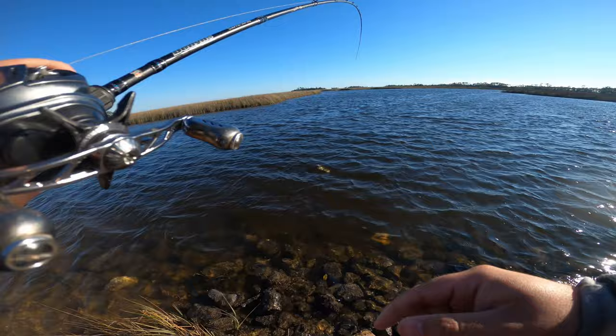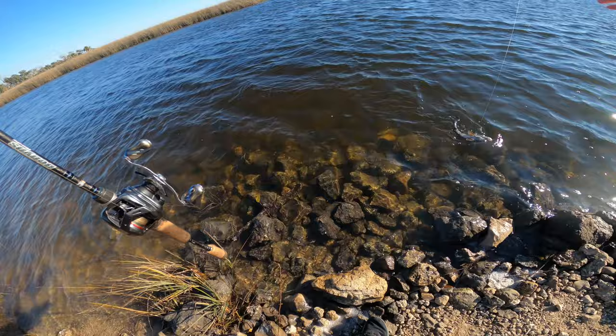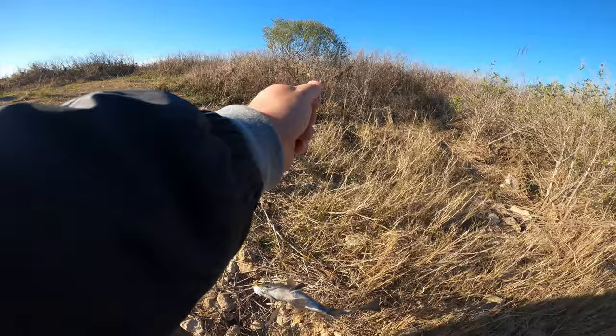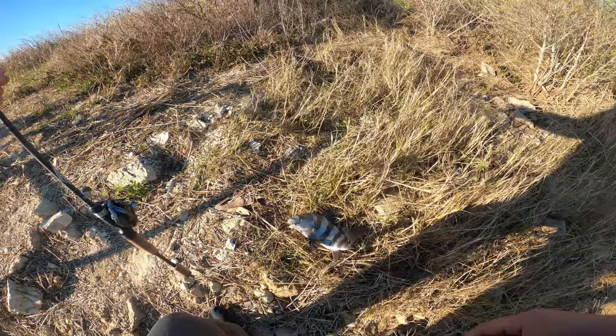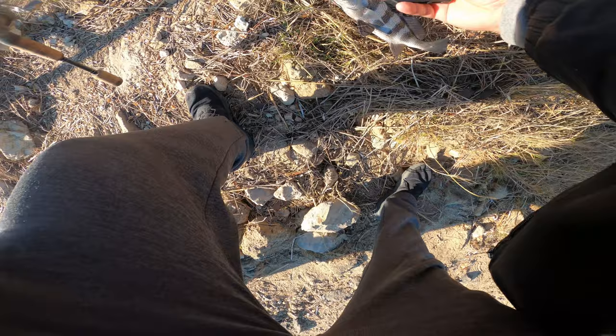Oh my gosh, that's a drum — yeah, black drum. Black drum, he's not legal, but there's another species on the B-Vibe. Little black drum — I wasn't expecting that. I freaking nailed that hook set. That's the first black drum I've caught in years, dude. It's still pretty cool what I caught there.